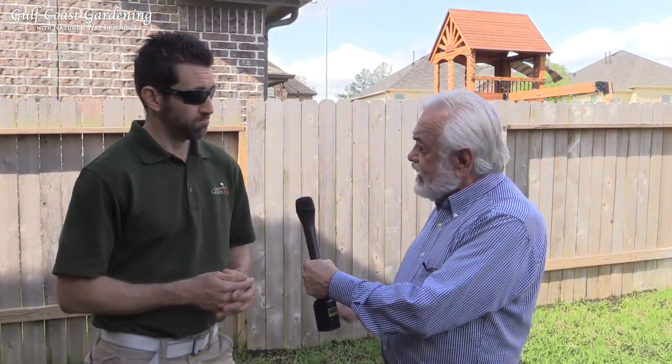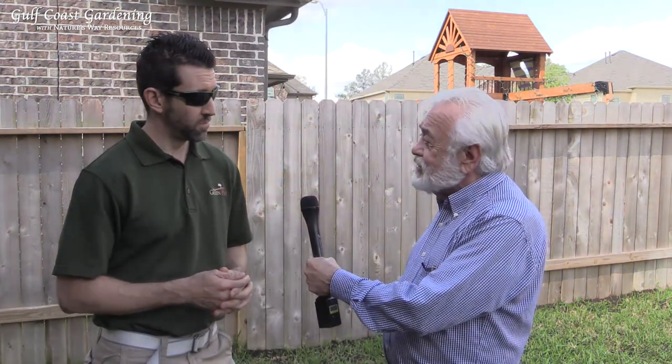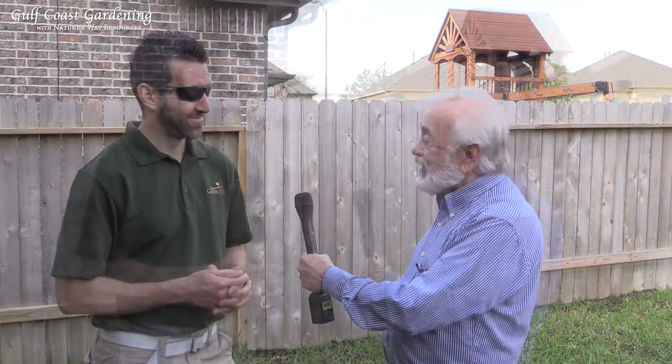We're going to come back in about two weeks and look at this — I'm sure there's going to be a whole lot of difference on this lawn. Dan, we want to thank you so much for being here with us today. We're here in Tomball, Texas, and you're doing a great job on this lawn. We look forward to seeing it again and talking to you again. Thank you. Thanks, Dan.